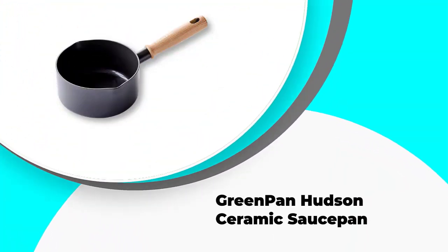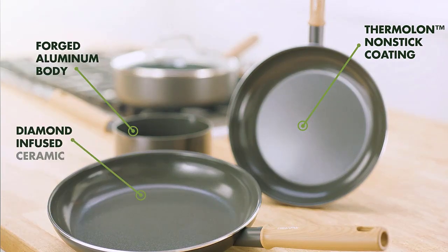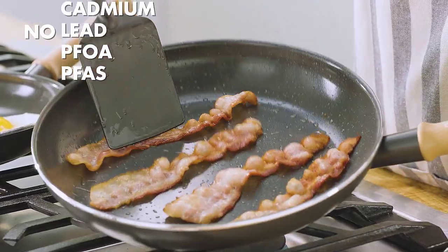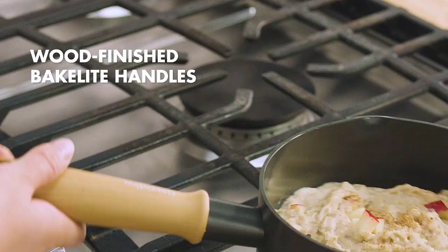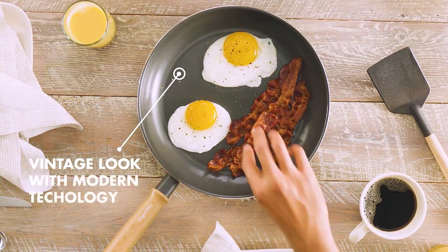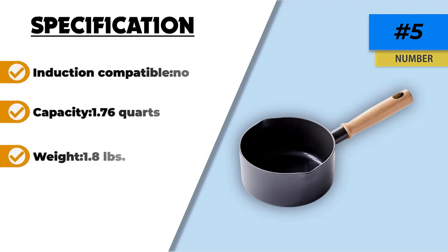Number 5: Green Pan Hudson Ceramic Saucepan. Meet Green Pan Hudson, made for the health freaks who mind the quality of their cookware. It has a healthy ceramic non-stick coating on its interior, which is not only long-lasting but also easy to clean. The diamond-reinforced coating is free of PFOA, cadmium, lead, and fuzz, so it will never release toxic fumes even when overheated. The pan features a comfortable Bakelite handle that adds a vintage or rustic flare to your kitchen, stays cool, and offers a comfortable grip when pouring. The two pour spouts give you an easier and safer pour.